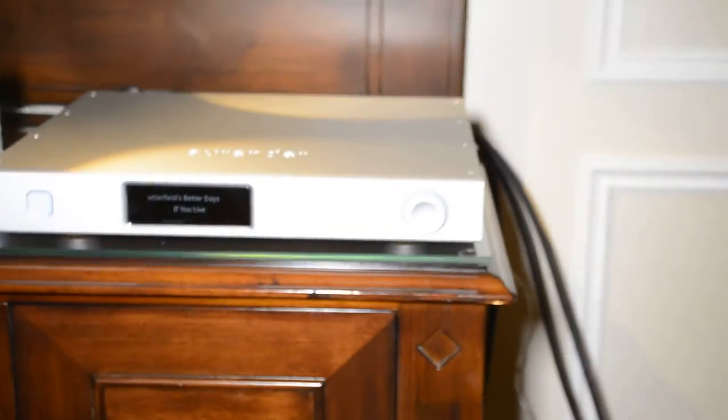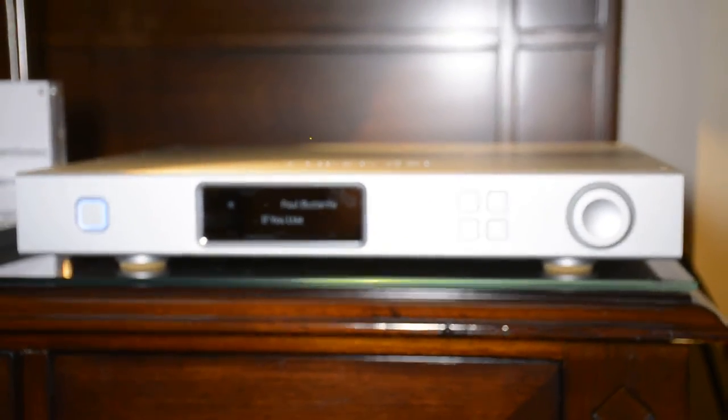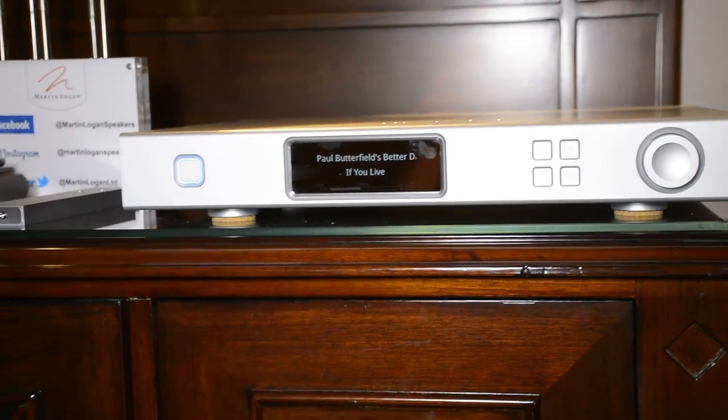So we have a very simple system. This is all MQA ready now — it's able to store and stream MQA files. Very cool. That's the story. Thank you very much.